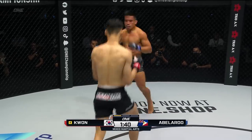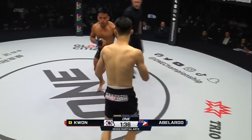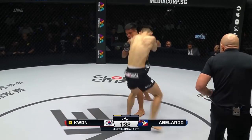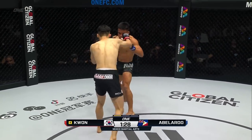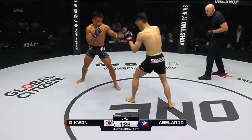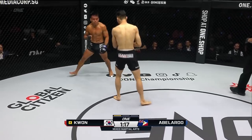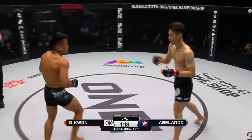Jab again, then an uppercut from Abelardo — tried to put the chin through the top of the head. Nice change-up as he threw the uppercut to the guard. Gotta watch that leaping left of Abelardo — one of the reasons they call him Tyson. Outside leg kick from Abelardo. Body shot, Kwon into the uppercut.